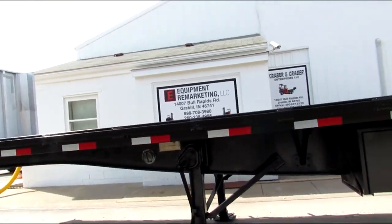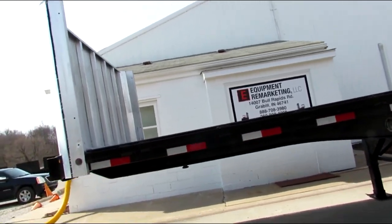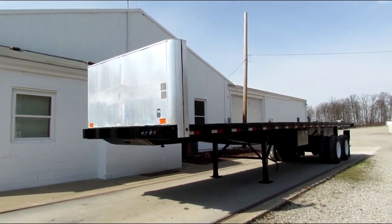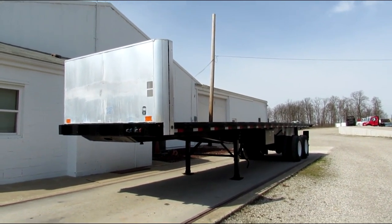This is Equipment Remarketing. Take a look at our website 99lifts.com. We have straight trucks, semi trailers, all different lengths, Princetons, Moffats available for sale. Give us a call at 260-238-4998.